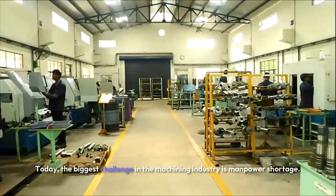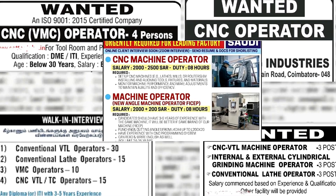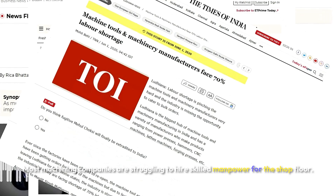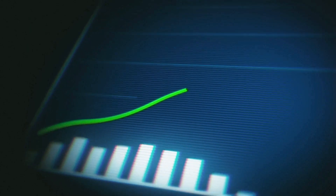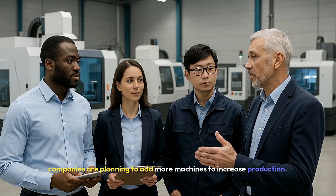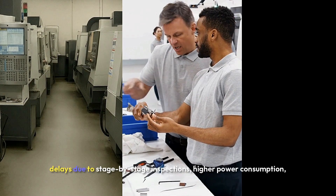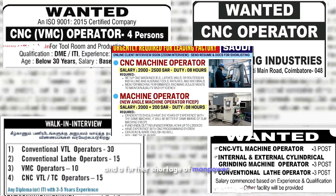Today, the biggest challenge in the machining industry is manpower shortage. Most machining companies are struggling to hire skilled manpower for the shop floor. On the other hand, with the growing demand in the machining industry, companies are planning to add more machines to increase production. As a result, this leads to space constraints on the shop floor, delays due to stage-by-stage inspections, higher power consumption, and a further shortage of manpower.